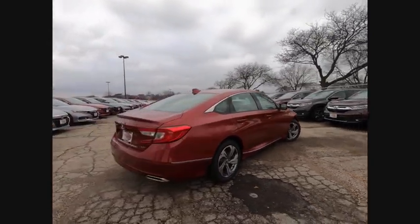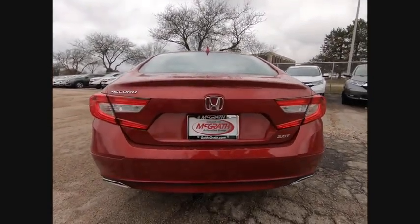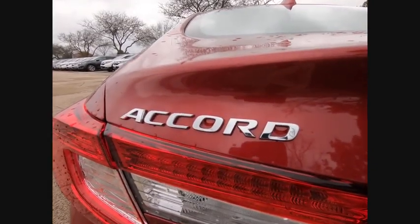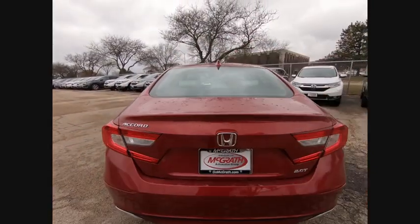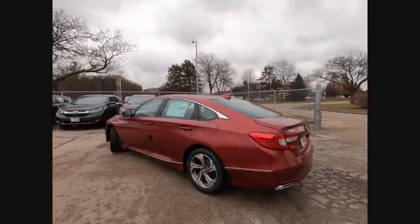This vehicle has less than 100 miles. Here are some of this vehicle's great options: turbocharged, blind spot monitor, heated mirrors, aluminum wheels, brake assist, traction control, stability control, daytime running lights, remote engine start, engine immobilizer.